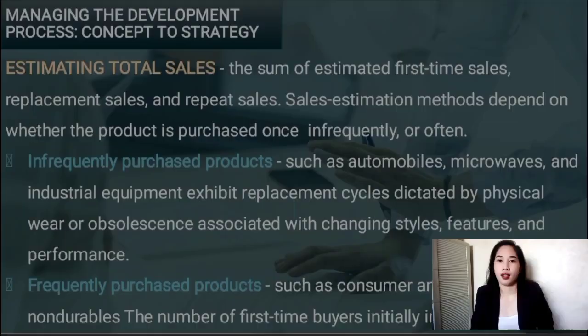I'm Cindy Fabiari reporting on estimating total sales. Estimating total sales is the sum of the estimated first-time sales, replacement sales, and repeat sales. Sales estimation method depends on whether the product is purchased often. For a first-time product, sales rise at the beginning and approach zero as the number of potential buyers is exhausted. Infrequently purchased products such as automobiles, microwaves, and industrial products exhibit replacement cycles dictated by physical wear or obsolescence associated with changing styles, features, and performance. Sales forecasting for this product category calls for estimating first-time sales and replacement sales separately.